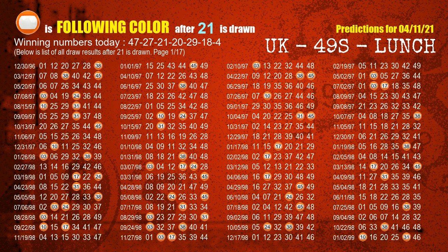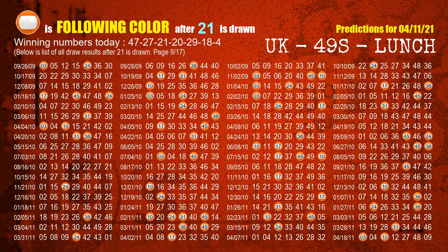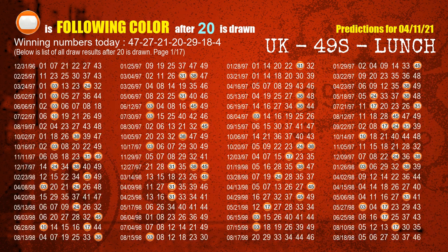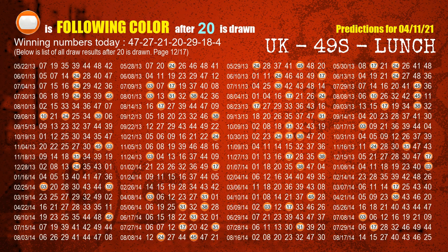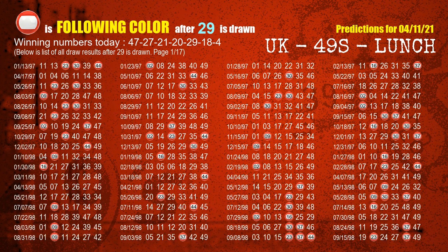The third winning number is 21. The most frequently following color is orange when 21 is the winning number in the last draw. The fourth winning number is 20. The most frequently following color is orange when 20 is the winning number in the last draw. The fifth winning number is 29. The most frequently following color is red when 29 is the winning number in the last draw.